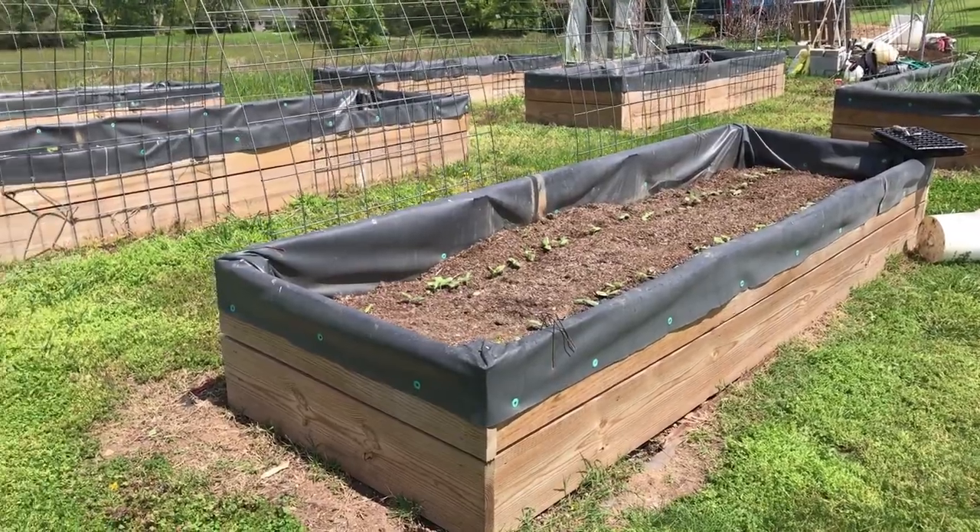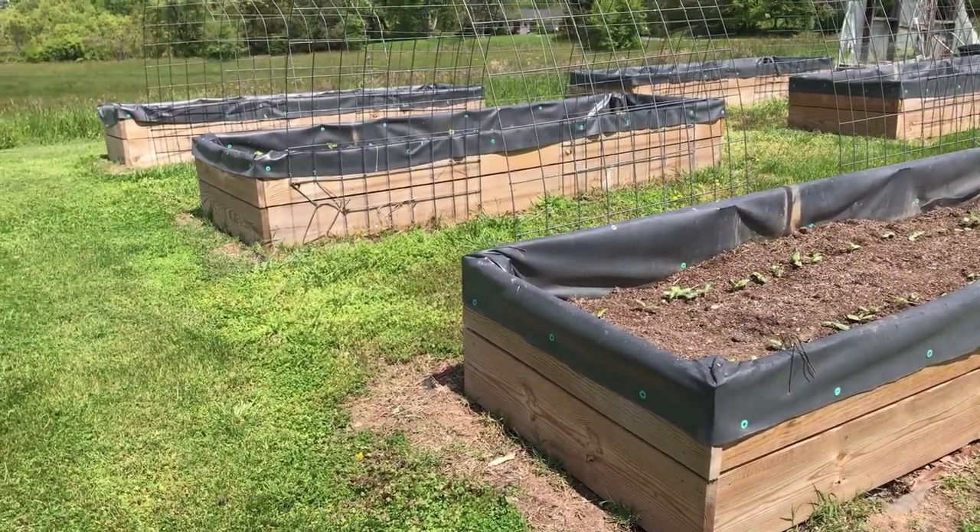Today I wanted to give you just a little brief tour of what my grandparents are doing and what we're doing on their farm — a little farm update. This is in addition to the gardening that we're doing at home. So let's begin — first we're going to start with a tour of the raised beds.